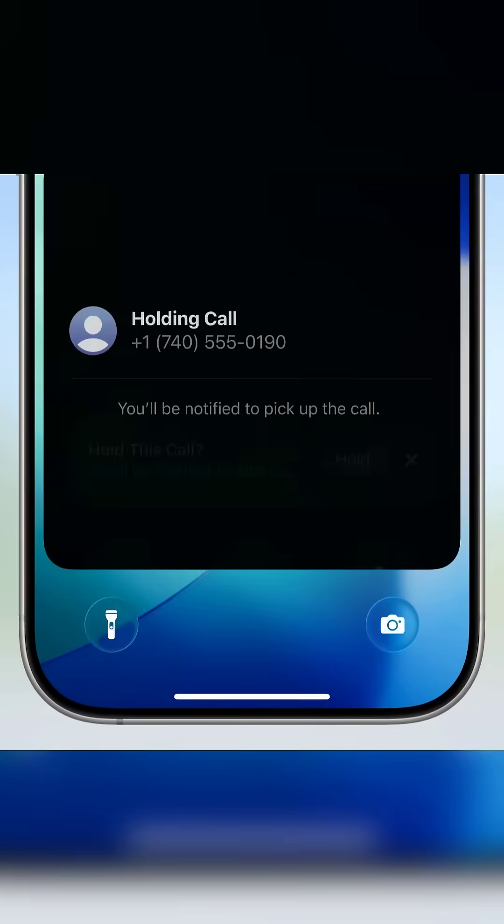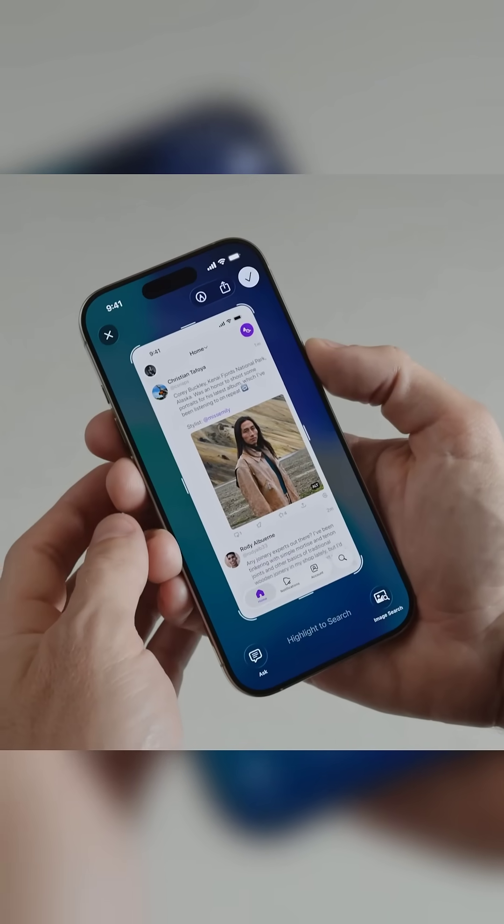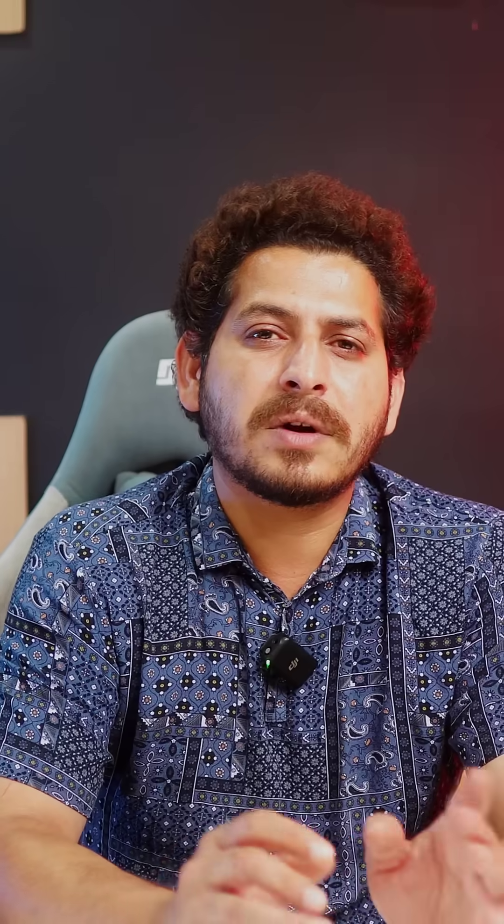Apple Intelligence is now your phone's secret superpower. Take a screenshot and ask questions about anything on the screen. You can also find similar products from apps like Amazon and Google.